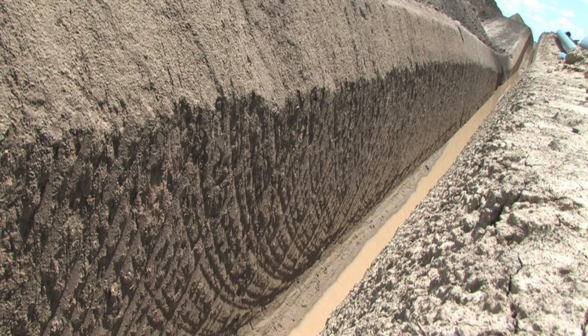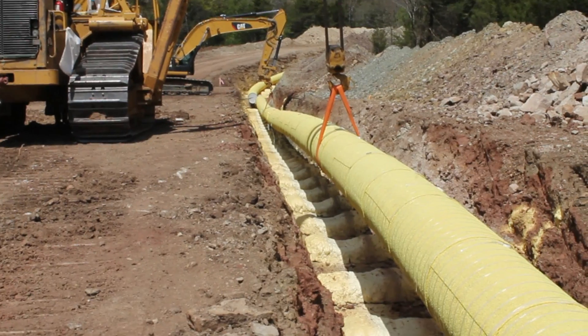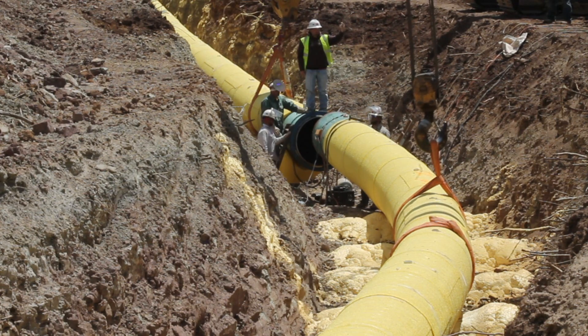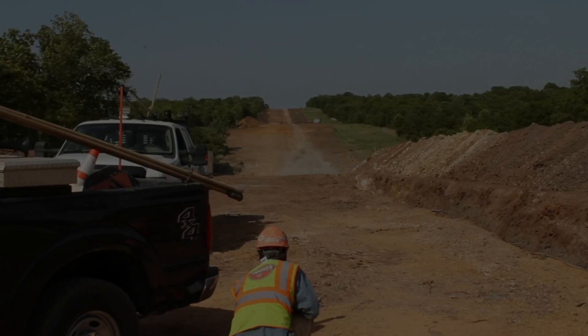Crews excavate a trench that is wide enough to safely support the depth of the trench and to allow lowering in of the pipe without damage to the pipeline coating or harm to construction personnel. In some rocky areas, blasting will be required to excavate the trench.